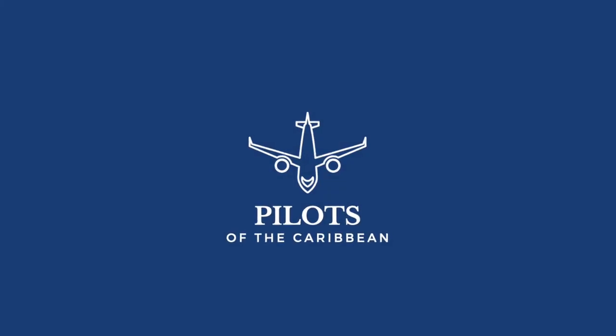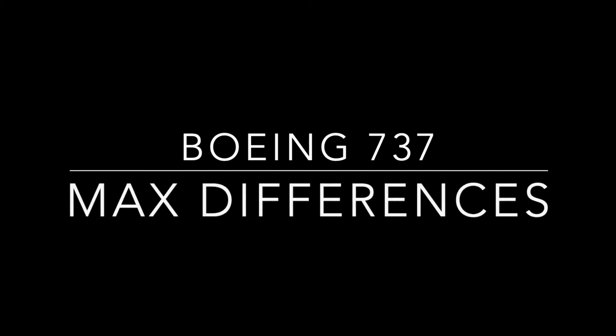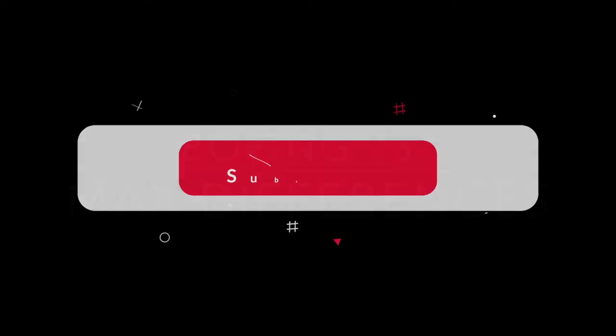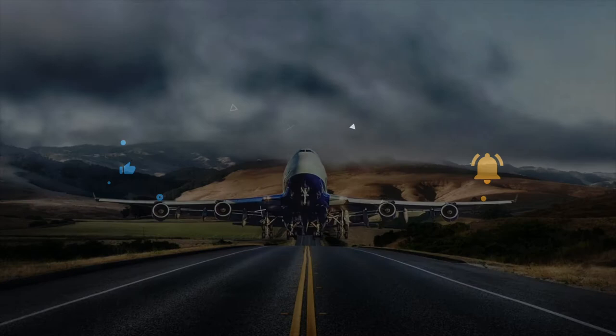Hey, what's up everybody? Welcome back for another video. Today we are going to be talking about the difference between the 737 MAX and the 737 NG. If you like the video, put a like and subscribe on the channel. Thank you. Enjoy.